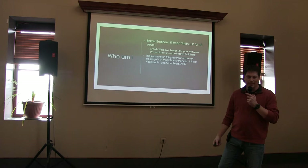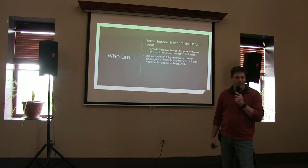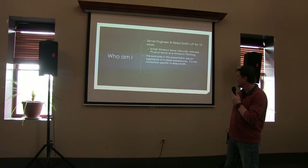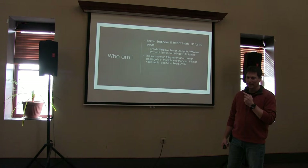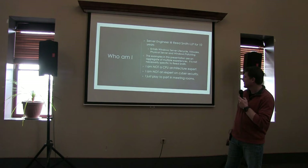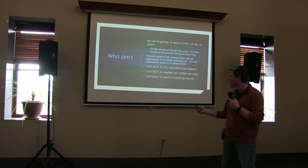So who am I? My name is Greg Bates. I have been a server engineer at Reed Smith for well over 10 years now. Basically I'm in charge of the Windows environment, VMware, and physical server infrastructure. It also entails a lot of the Windows and VMware patching. Just a little disclaimer: the examples in this presentation are not necessarily about Reed Smith — they are sort of an aggregate of multiple experiences. What I am not is a CPU architect. I'm also not an expert on cybersecurity, although I have been known to play the part in meeting rooms.